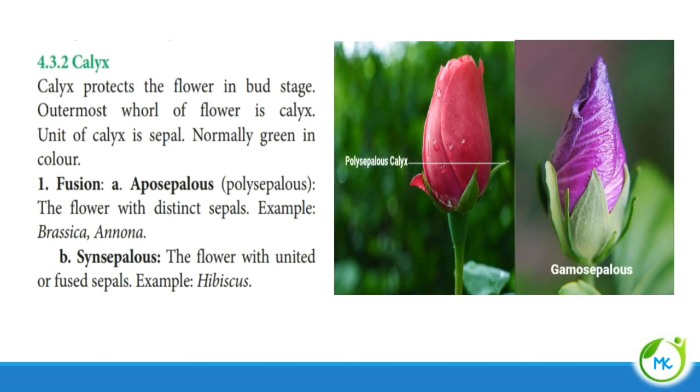Next is calyx. The calyx protects the flower in the bud stage. It is the outermost whorl of the flower, and each unit of the calyx is called a sepal. Normally the calyx is green in colour. Based on fusion, the calyx may be aposepalous or synsepalous. Aposepalous, otherwise referred to as polysepalous, means the flower has distinct, free sepals — example: Brassica. Synsepalous means the flower has united or fused sepals — otherwise referred to as gamosepalous. Example: Hibiscus.